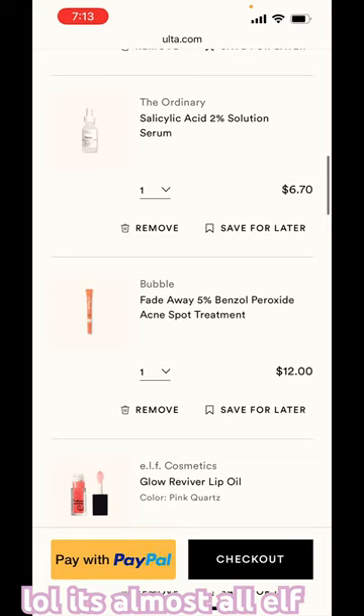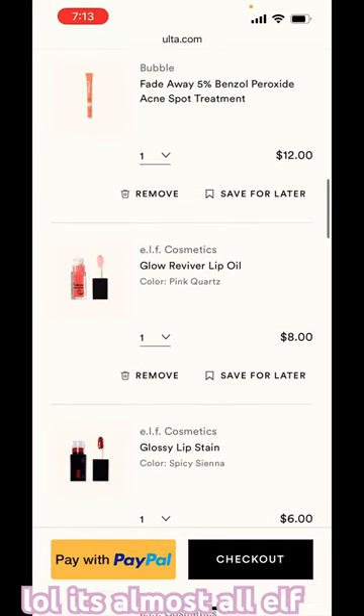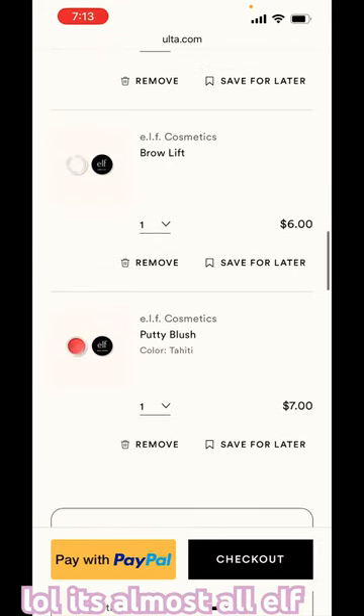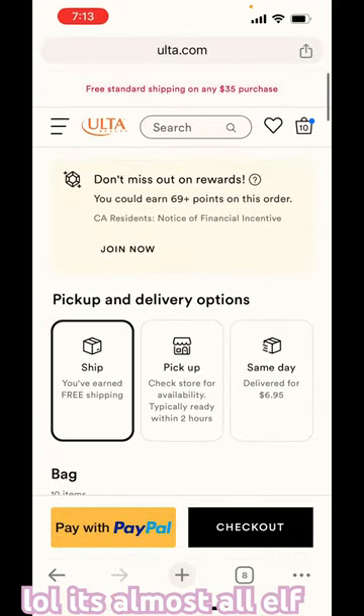salicylic acid serum, Bubble benzoyl peroxide acne treatment, e.l.f. lip oil, e.l.f. lip stain, e.l.f. Brow Lift, and e.l.f. Putty blush. That's it — thanks for watching, bye!